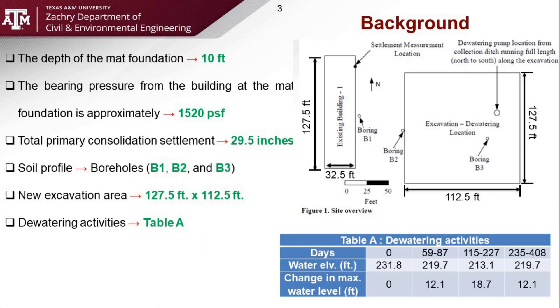Our analysis of the problem began with a study of the given background information. Figure 1 shows the location of three boreholes. The data from these were used to determine the soil profile of the site. Additionally, the settlement measurement location at the top right of the existing building gives information about consolidation of the soil prior to dewatering. Other information, such as area of the excavation site and bearing pressure from the existing mat building foundation were considered. Lastly, Table A shows the pumping schedule for the excavation site.